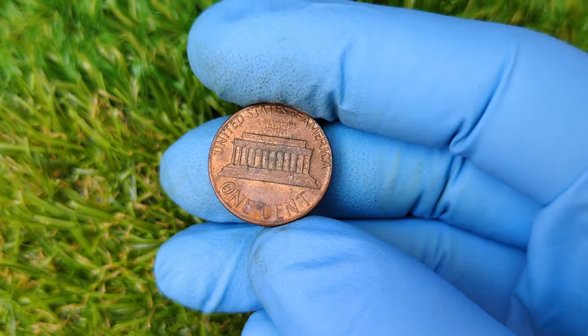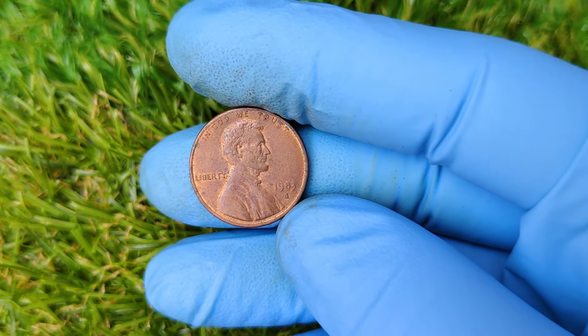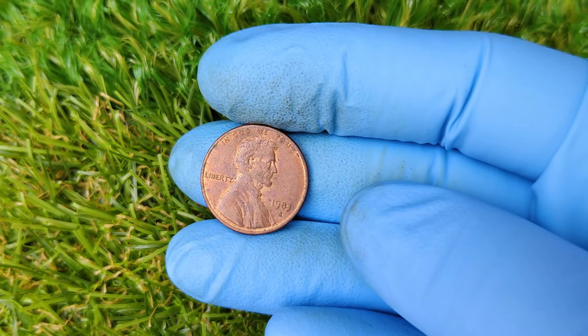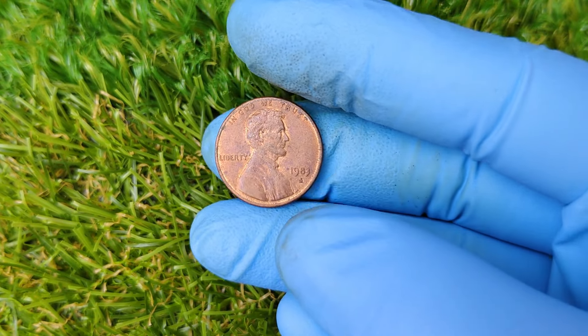That's right. This little penny — the kind you might find under your couch cushions or at the bottom of your change jar — could be worth a fortune. But what makes this coin so special? Let's take a deep dive into its history, how to identify it, and of course, the million-dollar question: why is it worth so much today?